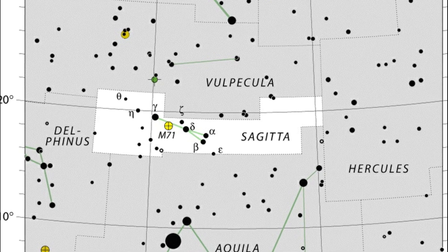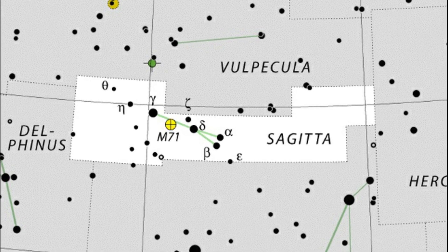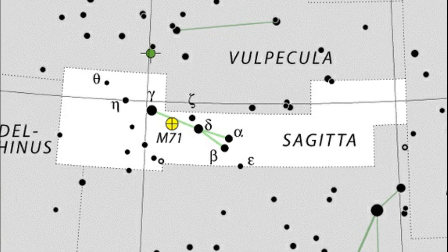Well, I hope you enjoyed that little look at Sagitta. It does have some interesting objects in it. Stay safe, take care, dark skies — speak to you next time, bye for now.